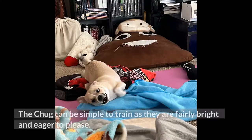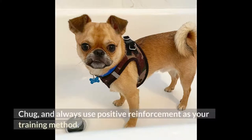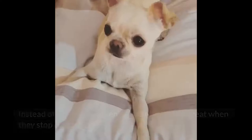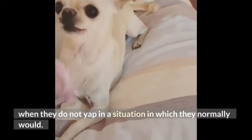Training: the chug can be simple to train as they are fairly bright and eager to please. But, thanks to their chihuahua parent breed, they can also be extremely stubborn. You will need to be patient and consistent when training your chug, and always use positive reinforcement as your training method. Punishment methods have been known to promote anxiety and problematic behaviors in chugs. Yapping is a common issue — instead of using punishment, give them a tasty treat when they stop barking or when they do not yap in a situation in which they normally would.